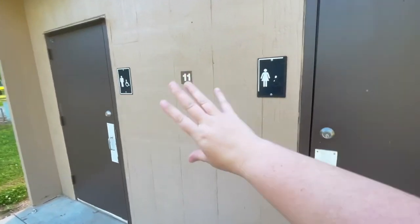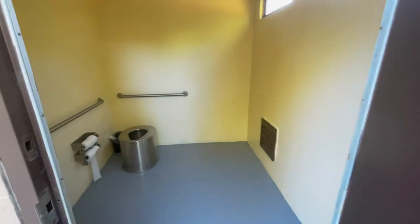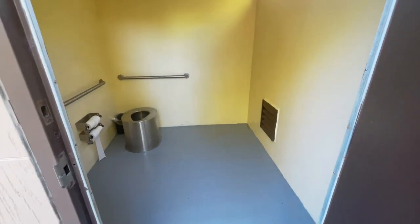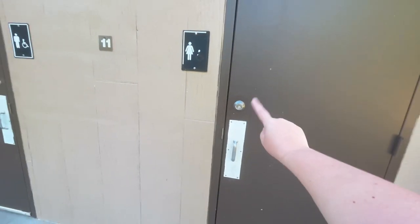It's a standard vault toilet. As you look in, this is all that it is — there's no sink or anything. For anybody who hasn't been to a campground with one of these, you need to bring your own stuff, and always make sure the door is closed — that's how these toilets don't get stinky.